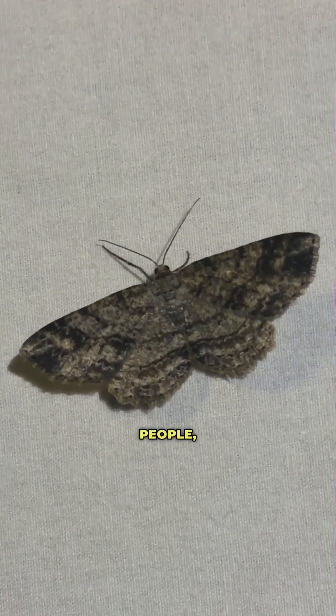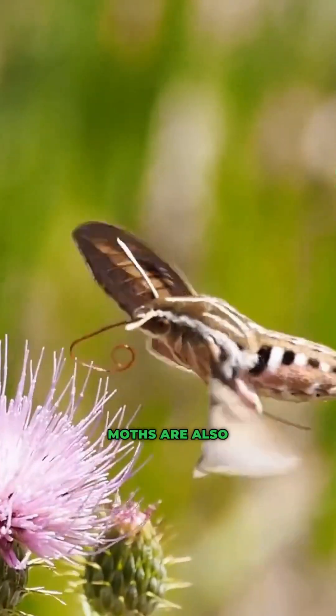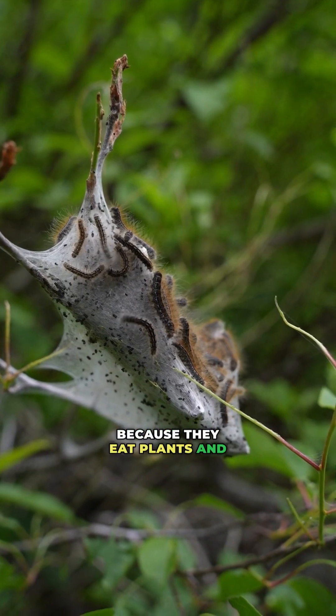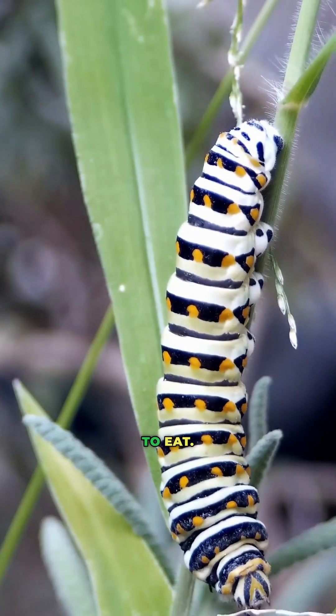These patterns might appear boring to some people, but they help the moths blend into their environment during the day or even attract a mate. Moths are also great pollinators, and they represent a critical link in the food web because they eat plants and convert that energy to a more accessible form for other animals to eat.